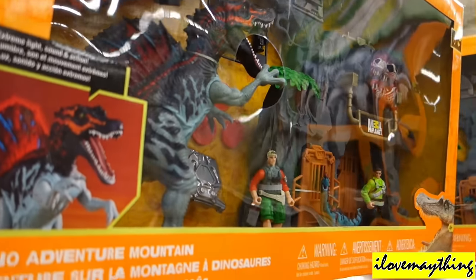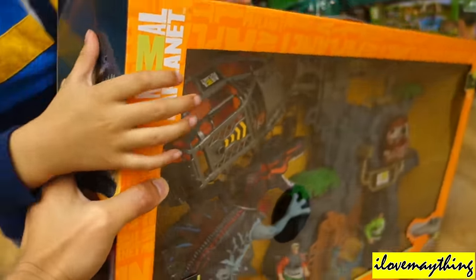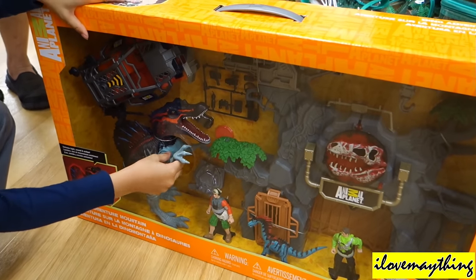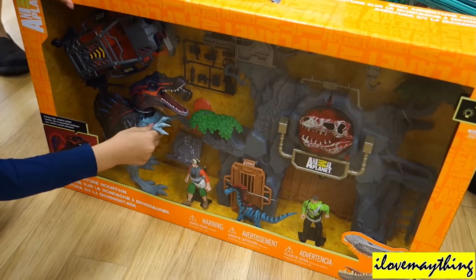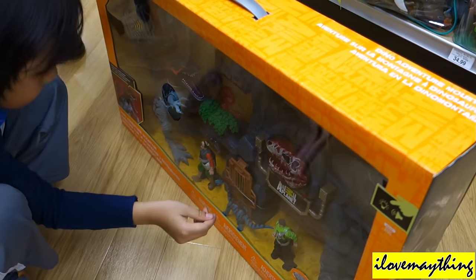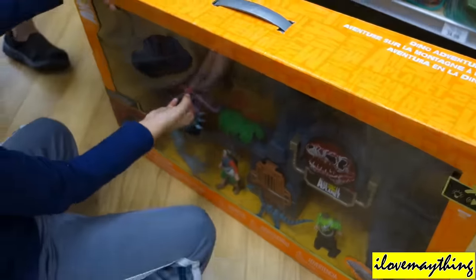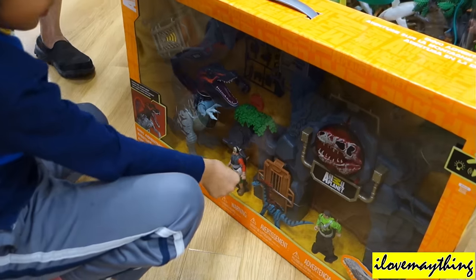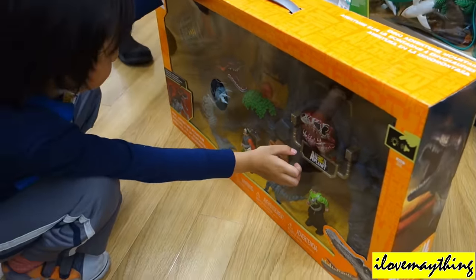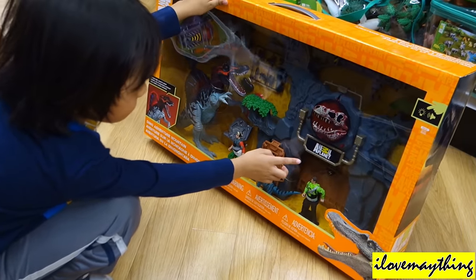Oh, it's heavy — it's a big box! Okay, what is this? Whoa, it's so big! Oh, is this so good? Some jeeps and more dinosaurs — a dinosaur dino adventure mountain! I see a T-rex here, and one here, two humans, and one that looks like a base. Yeah, this looks like a base.